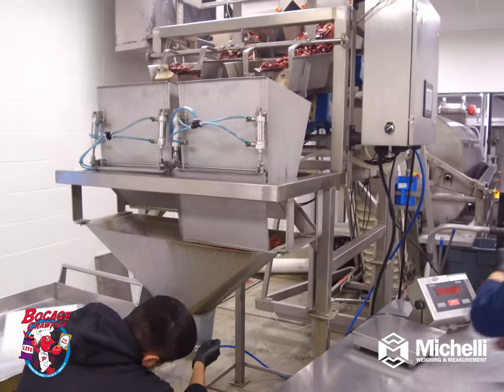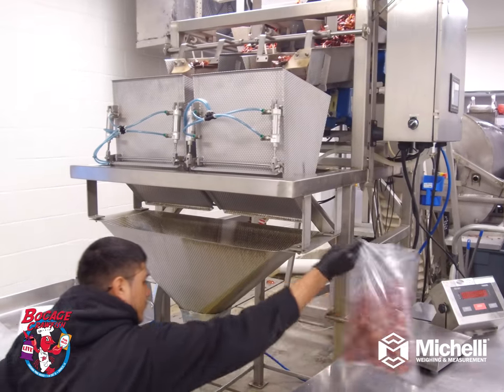We have a linear scale that we use for packaging whole-cooked crawfish. We were having trouble with keeping it calibrated — it was burning out load cells. Once Anthony looked at it, he realized it wasn't the right load cell, and we got it changed out so that the calibration is now right, and it's running up to the capacity it was designed to do.